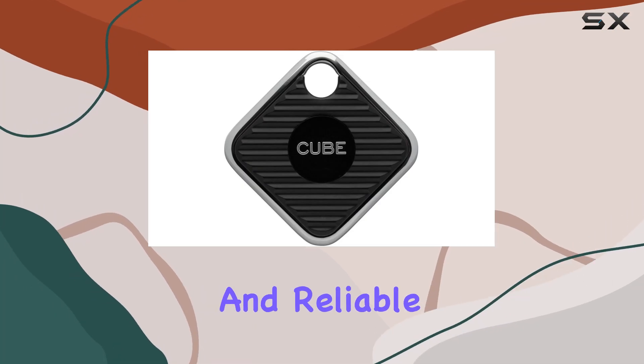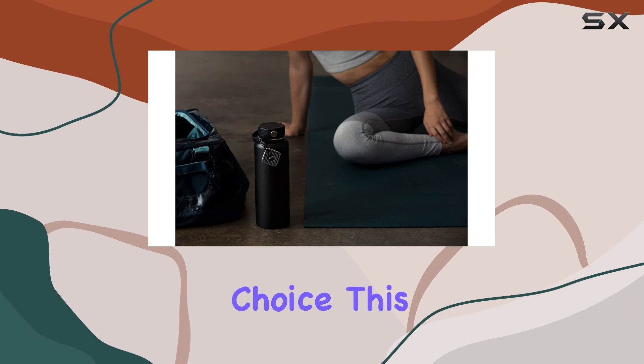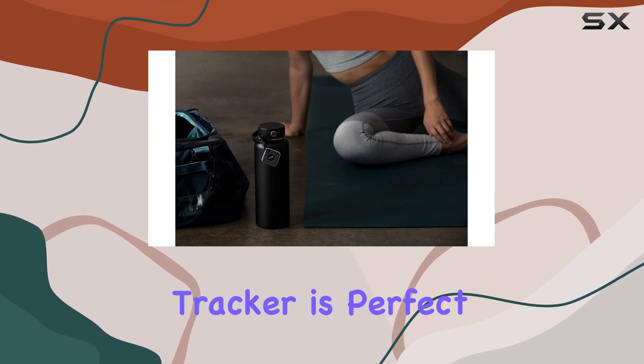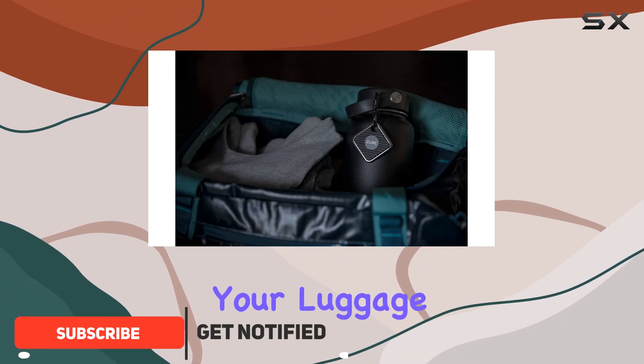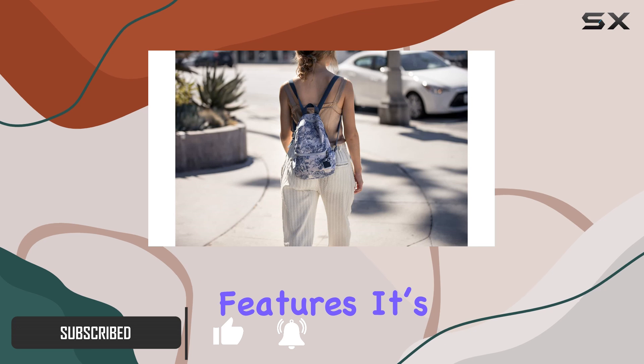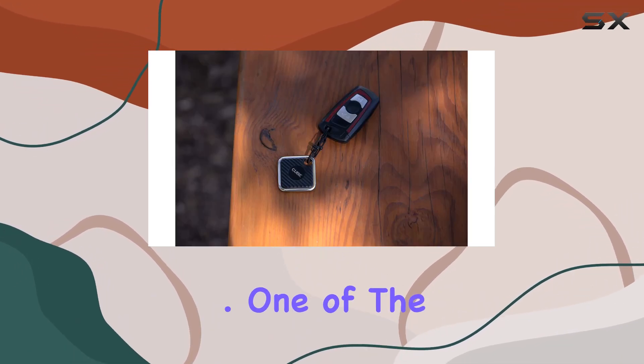If you're looking for a versatile and reliable tracker, the Cube Pro Key Finder Locator is an excellent choice. This smart Bluetooth tracker is perfect for keeping tabs on your kids, pets, wallet, remote, or even your luggage. With its compact design and impressive features, it's a must-have for anyone who frequently misplaces their belongings.